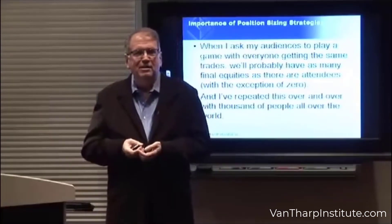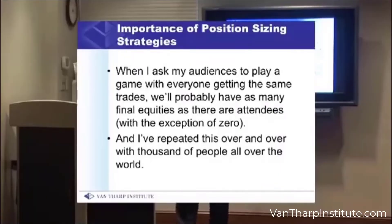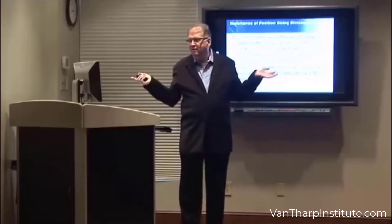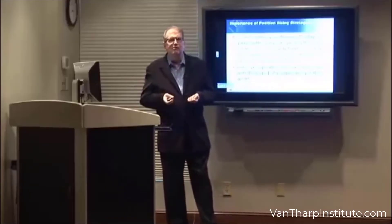When we do this, we probably have as many equities as there are attendees, with the exception of those who go bankrupt, which could be as much as a third of the audience. I've repeated this over and over again with thousands of people all over the world.